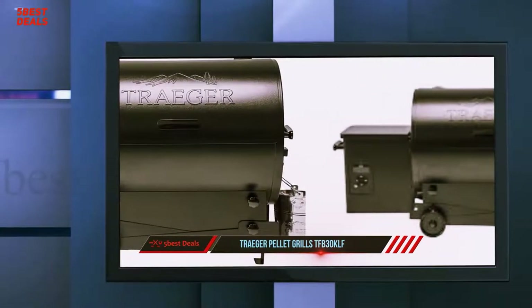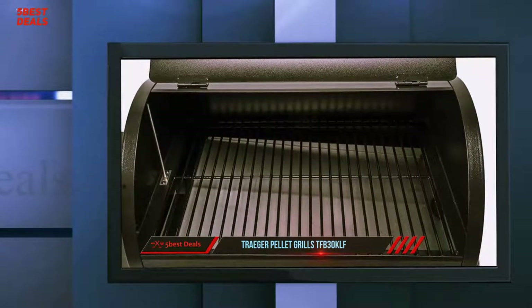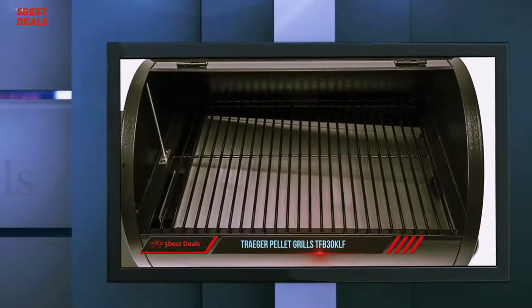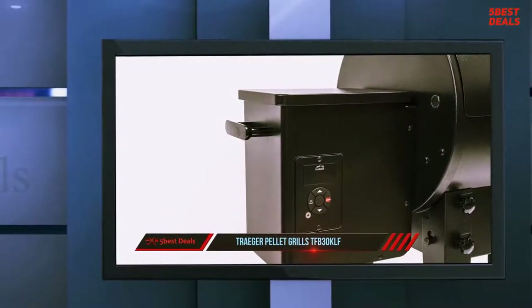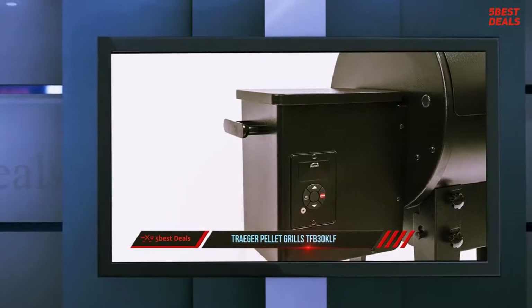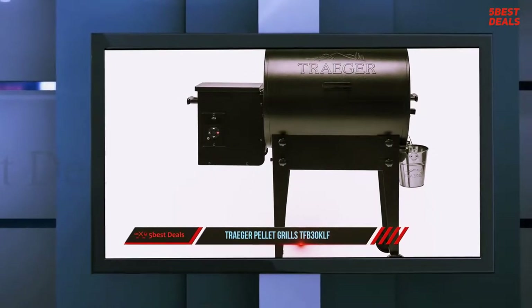Now you can buy a Traeger anywhere from Williams Sonoma to Home Depot. The Traeger Tailgater pellet grill is pitched as a travel smoker for car campers and tailgaters, but it might be most useful for people in smaller apartments or with limited outdoor space. We tested this Traeger at our Colorado home to see just how well it performed and traveled.